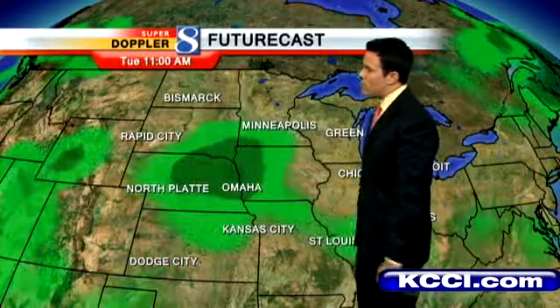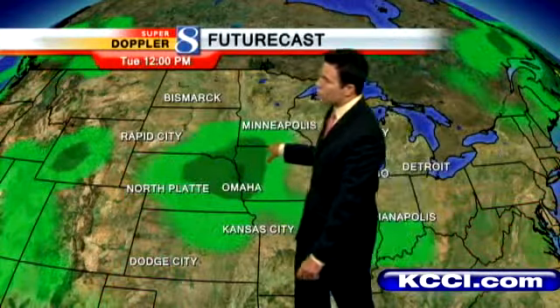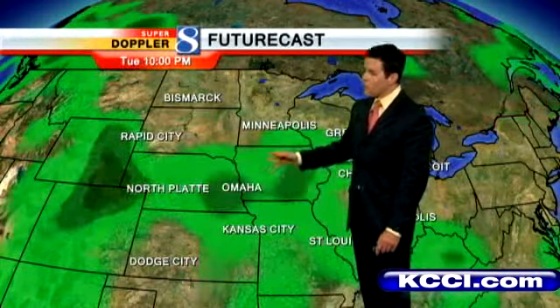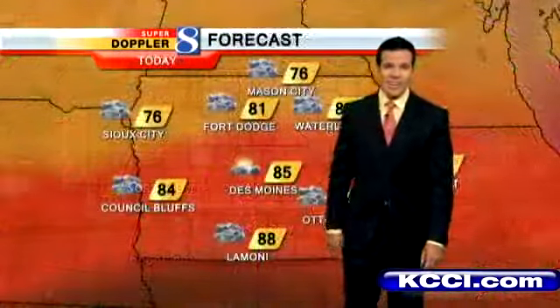Here's futurecast, keeping those scattered showers in the forecast mainly west and northwest early this morning. By this afternoon, a lot of them fall apart where you see the darker greens showing some scattered storms possibly popping up. We'll keep those in the forecast tonight and into Wednesday as well.